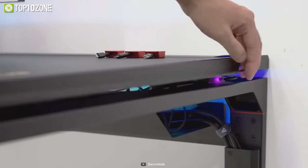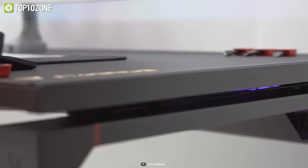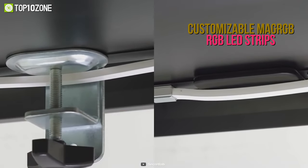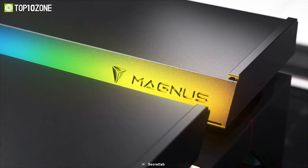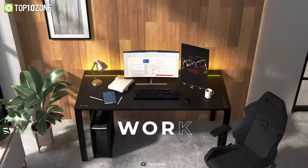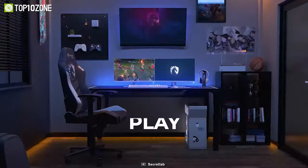You can also put finishing touches on your fantasy battle station by magnetically attaching the customizable RGB LED strips to the underside of your desk for a diffused aurora-like glow. All in all, the Secretlab Magnus Metal Desk is an outstanding desk that will elevate the look of your entire gaming room.